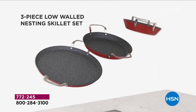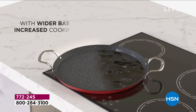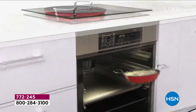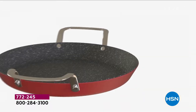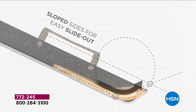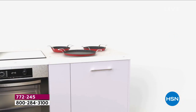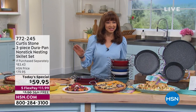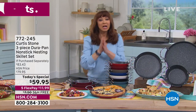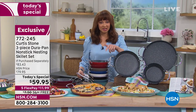It is an honor to have worked with Chef Curtis Stone for the last decade. He is our number one brand here at HSN, number one customer rated. This is our highest customer rated pan for a reason — nothing sticks. For today and only for this show, he has created a three-piece nesting set in the skillet design that everybody wants. It's like buying a pan, getting a second pan, and your third pan for free.